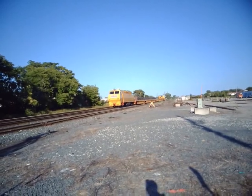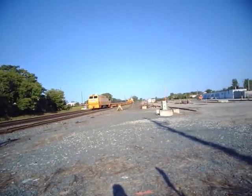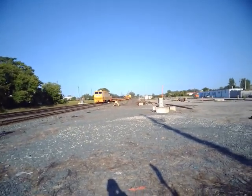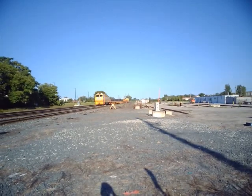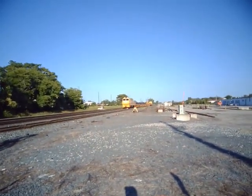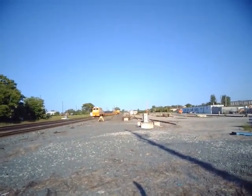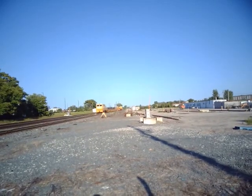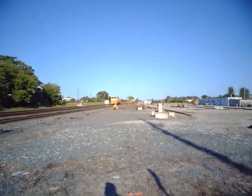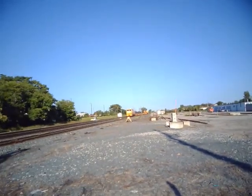I'm at Rutger Street on the Dundas Sub at milepost 76.84. This is Thursday, August 31st, 2023. Benton, a London Railfan on YouTube. When I was about to grab my sub for dinner, this train snuck up on me.